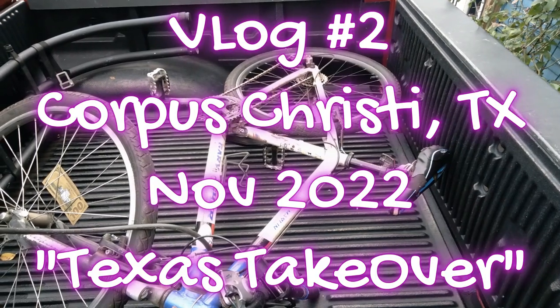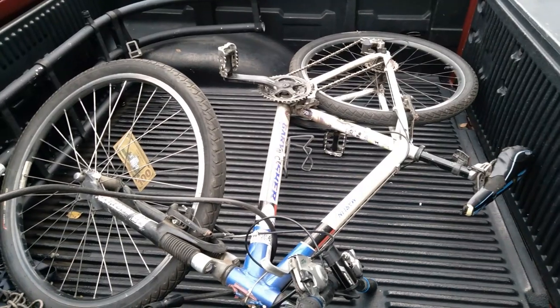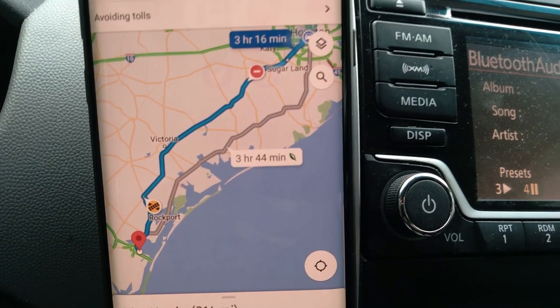V-LOG number two, Corpus Christi, Texas 2022. That is my Gary Fisher mountain bike, my bread and butter. Got it about 12 years ago at a pawn shop.